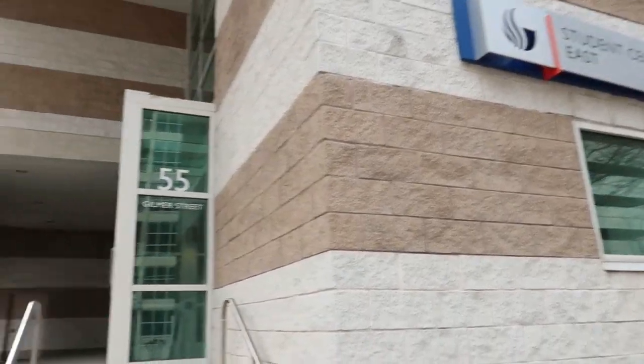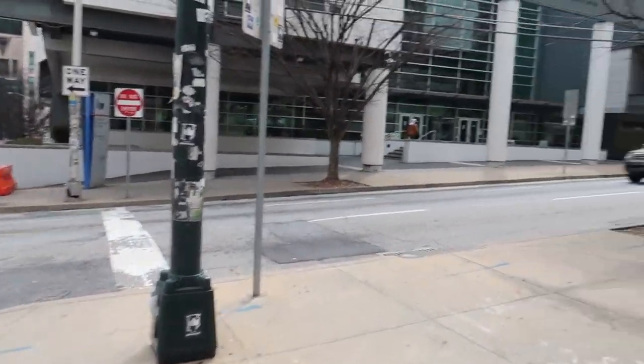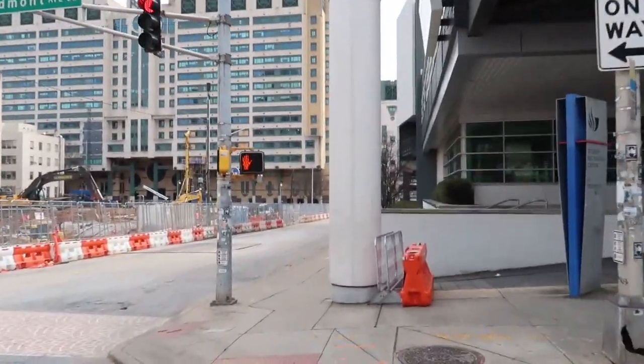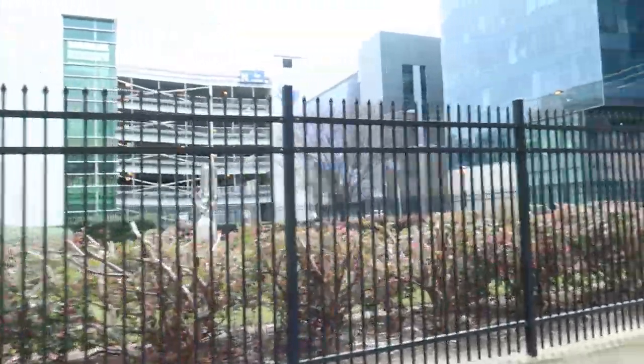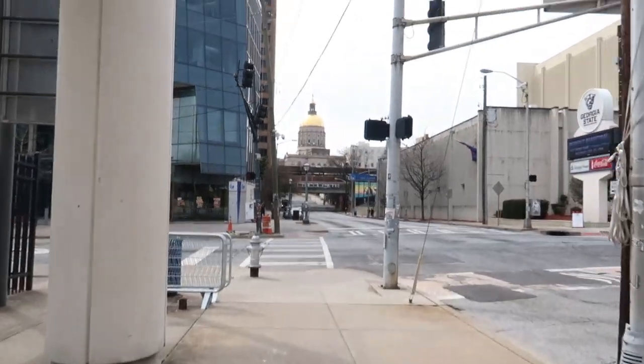I'm going to show y'all the recreation center. This is another entrance into the student center, and right across the street, that's the rec. My jaywalking self. I like to go around the little revolving door. When you go inside, this is the lobby. You need your fingerprint to get in here — basically, you need your fingerprint for everything. Ain't no sneaking up inside the buildings, honey. If you don't go here, you can't get in. And that's that.